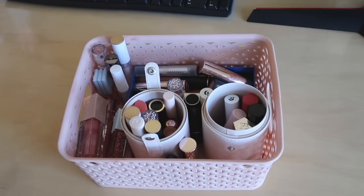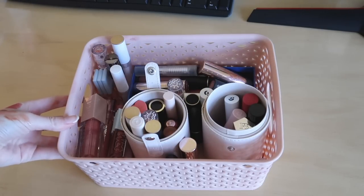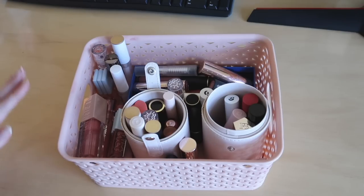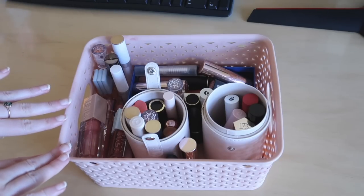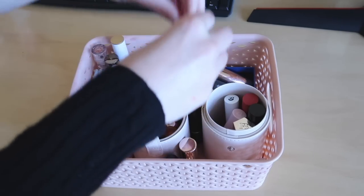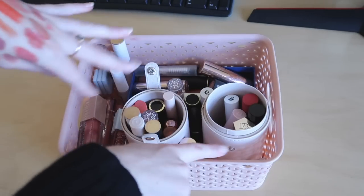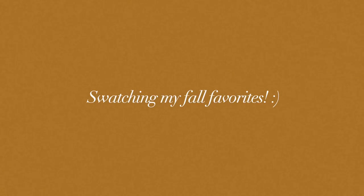This looks so much better! I don't have the best system — comment below if you have ideas on how I can organize better. I tried to keep them in the same area: rosy dusty pinks, clear glosses, pinks and random glosses, oranges and peachy colors, reds, and then browns and deeper fall shades like burgundies and berries. It does look a lot better and when I look at this I'm just so much more excited to use them, which is exactly what you want from a declutter. Now that everything is organized, I'm going to show you some fall favorites I've been loving.